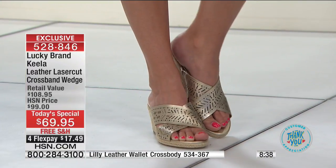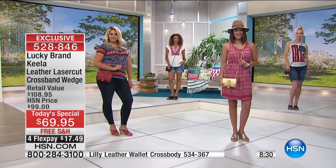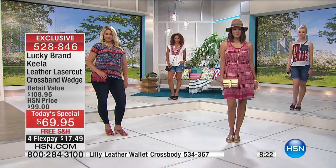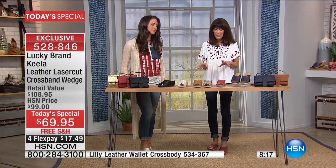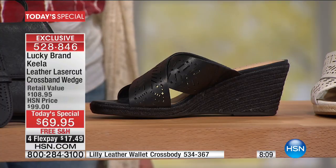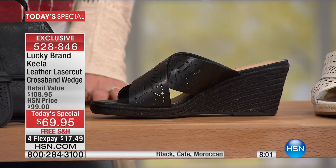You can adjust the strap — if you like it longer or sitting more on your hip, just adjust it. And the black on black — you really don't see that. If you are someone who loves black and wants something a little dressier, the black jute sole really takes it to the next level. So no matter which color you go for, you're getting a shoe exclusively at HSN — our very first spring Today's Special with Lucky.